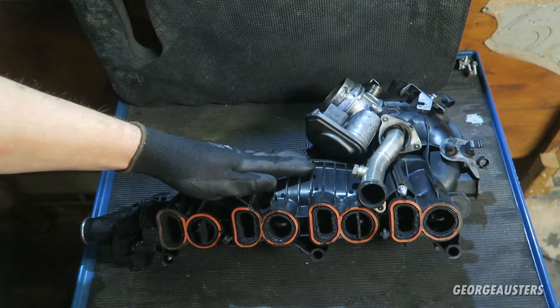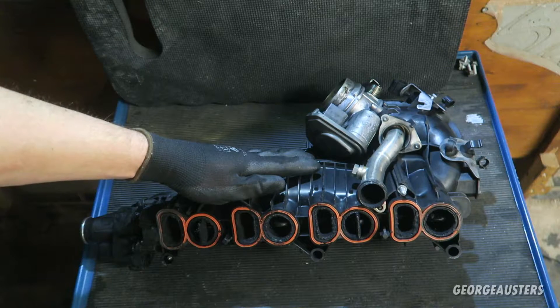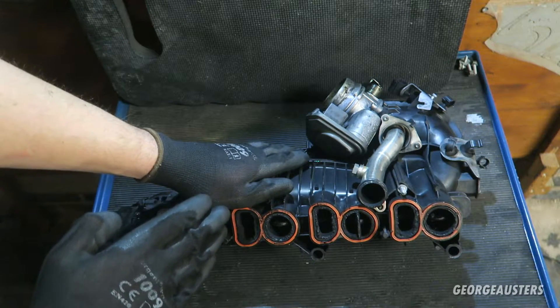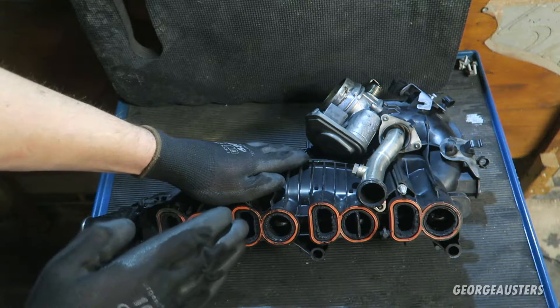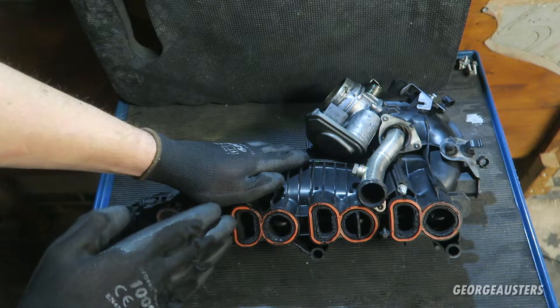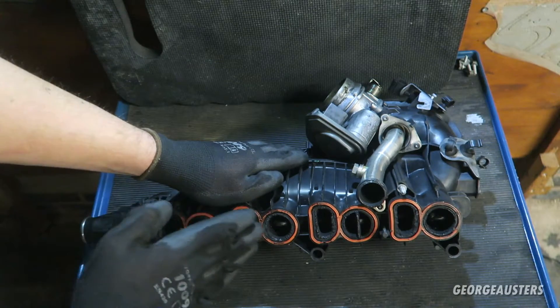I'm going to be showing you some of those problems that the EGR itself causes. Now on this engine there is also a crankcase breather, which basically takes the crankcase oil vapors back through the air intake. Couple that with the sooty exhaust gases coming through the EGR back into the intake manifold...